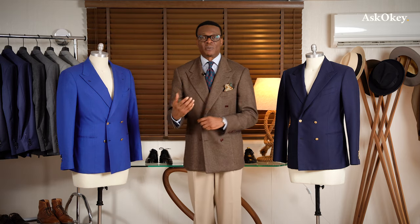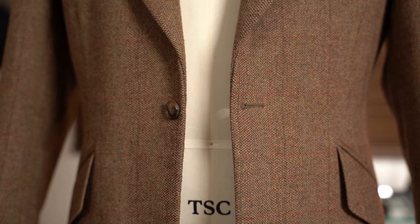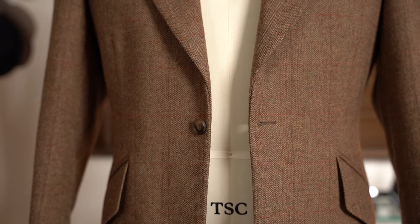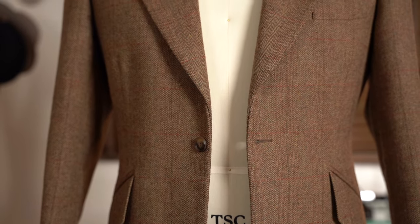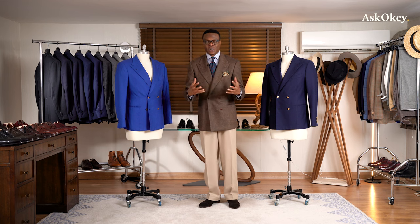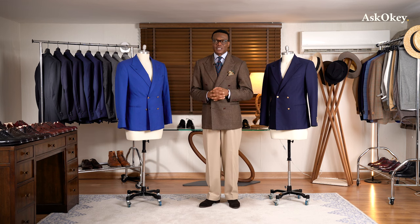That's what differentiates it from a single-breasted jacket, which essentially has two quarters that connect right in the middle or button right in the middle. So visually, that is a double-breasted jacket. Now, a little bit of history here.